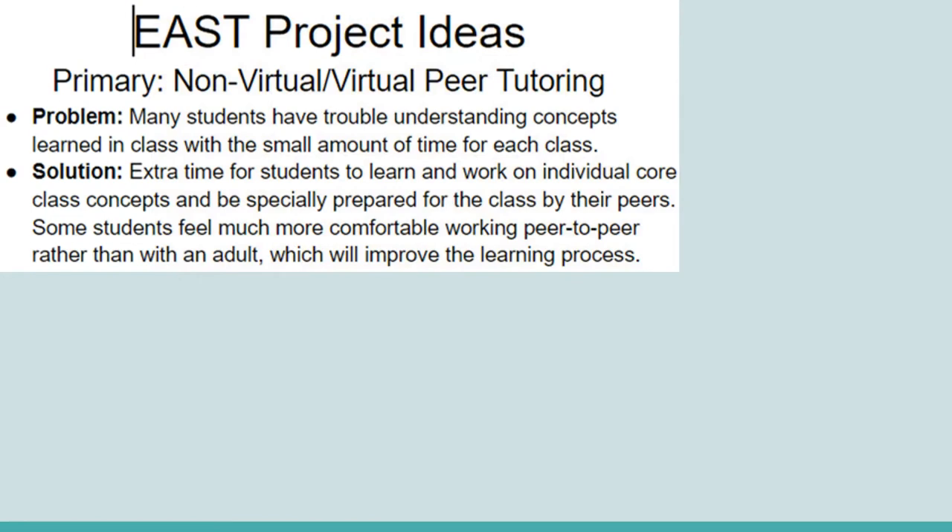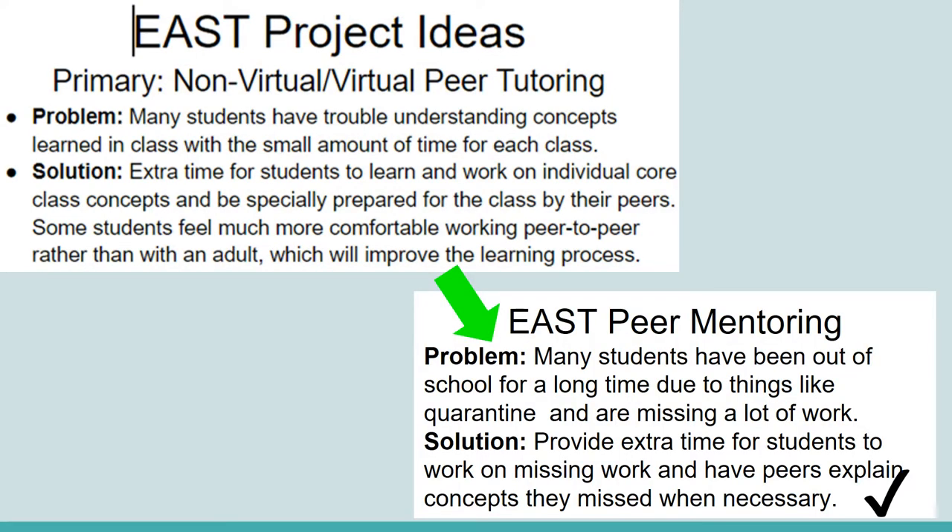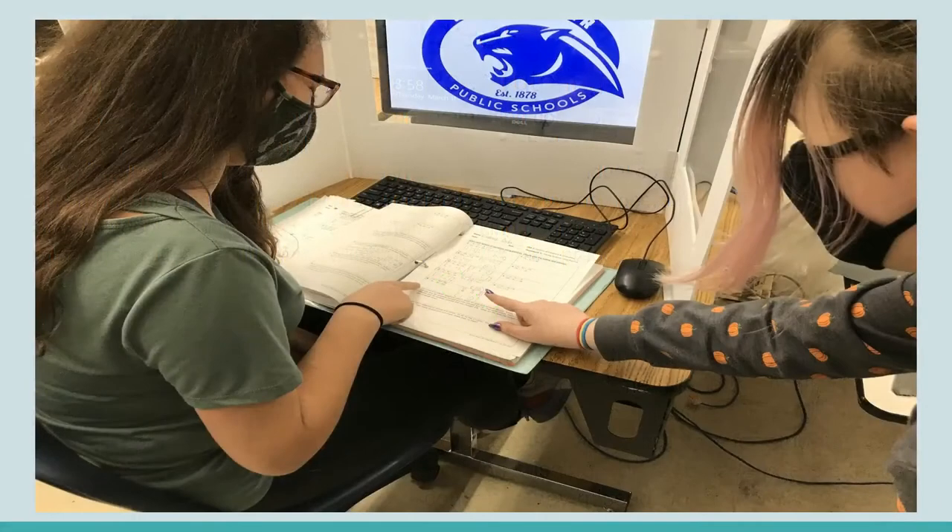Currently, we have completed multiple tutoring sessions with non-EAST students. Our next steps will be to expand the project by tutoring more students of other grades, including more class subjects, and recruiting more tutors.